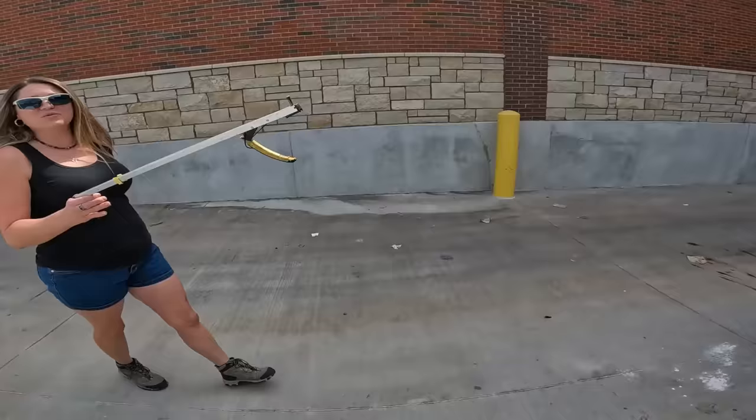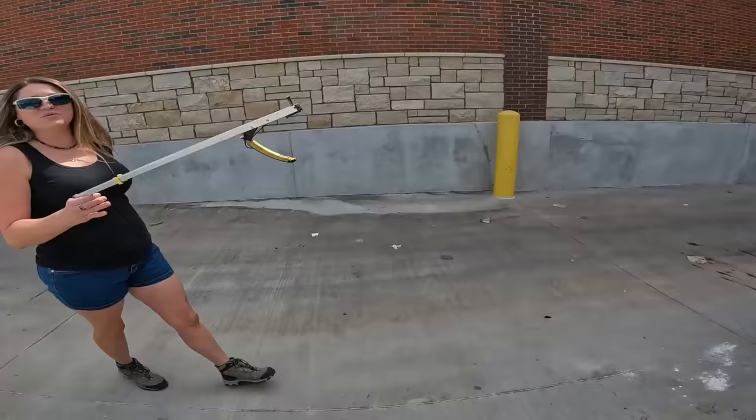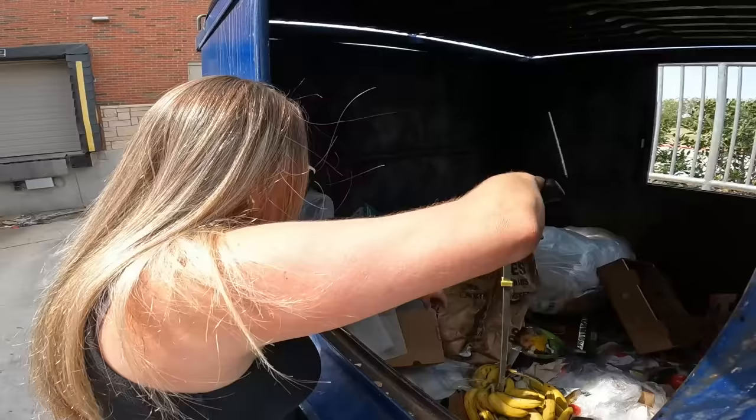Oh, do we have the grabbers in the truck? Yeah. Okay. Banana. Oh, banana. It does actually look good too. Yeah, they do. It will be excellent for baking.